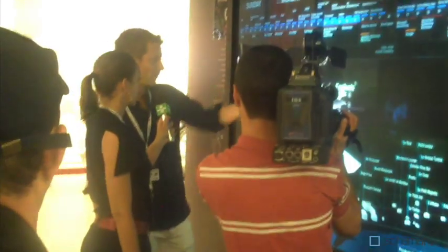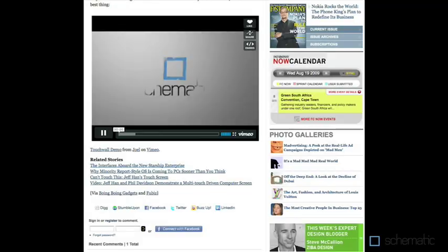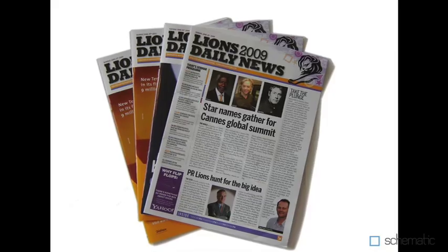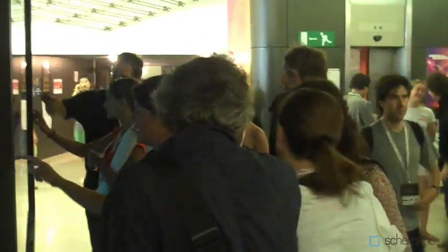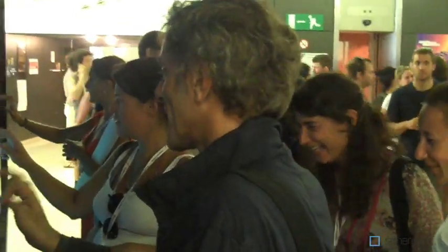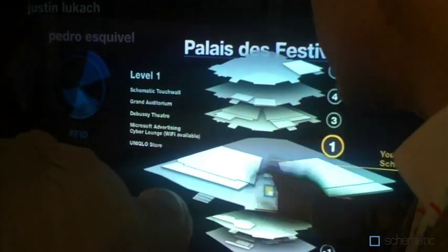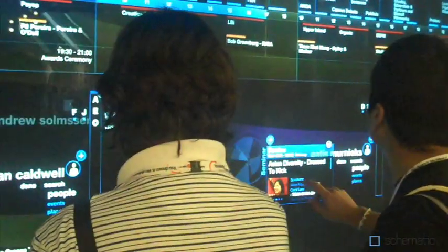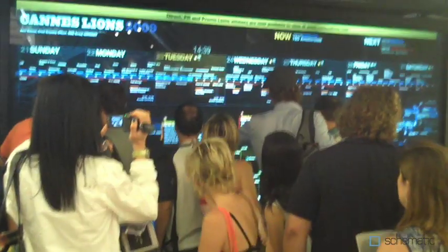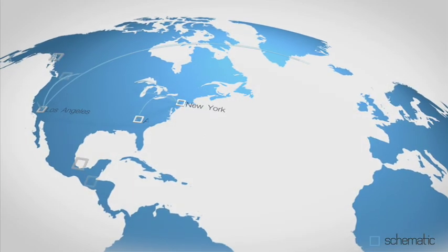The debut of the Schematic TouchWall at Cannes was a great success and generated buzz both at the festival and around the world with coverage in Fast Company, Creativity, USA Today and many others. At times, dozens of attendees crowded around the wall together, and users spent an average of four minutes per interaction exploring the map and schedule information and connecting with other users. But the most valuable outcome of the TouchWall project is the set of lessons we learned about developing beautiful, powerful, out-of-home applications that we can now bring to bear for our clients.